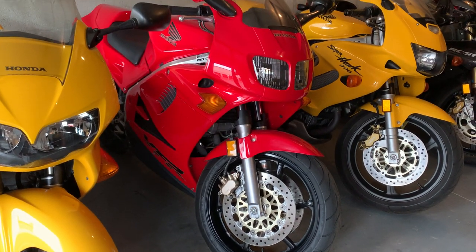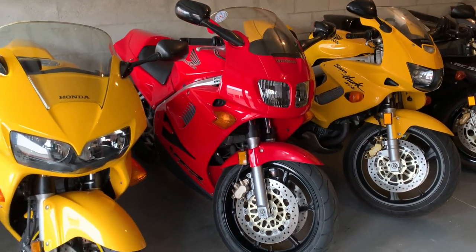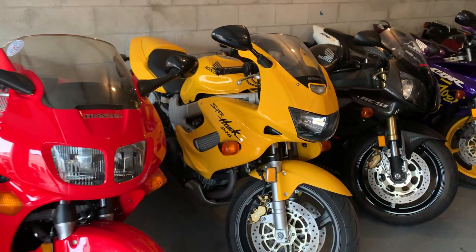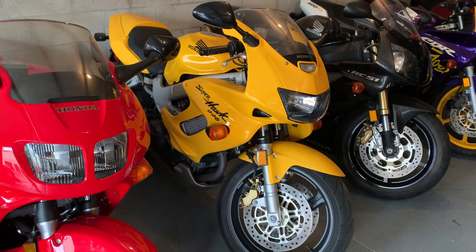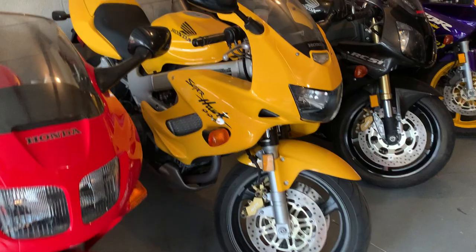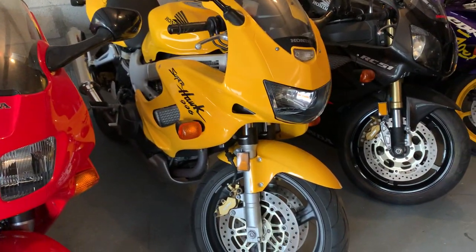Probably the bike I've had one of the longest in my collection is the Super Hawk. I've got almost 3,000 miles on that one, and it's a hoot. I'd love to have a black one with the gold rims, but I don't need any more bikes.